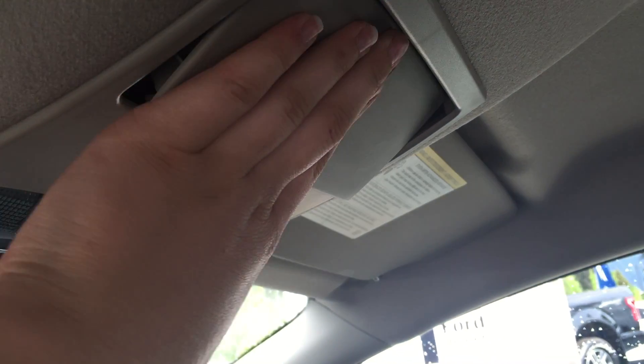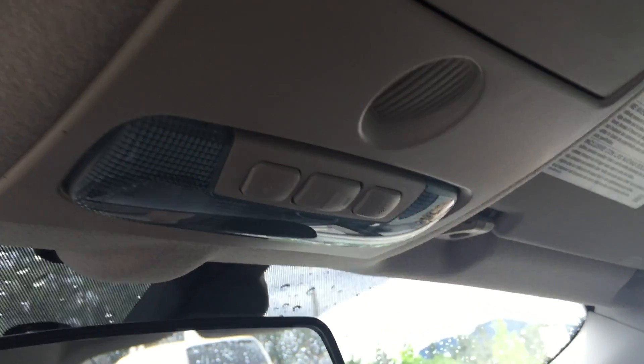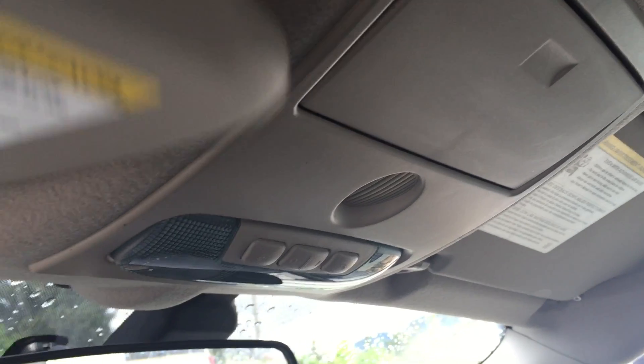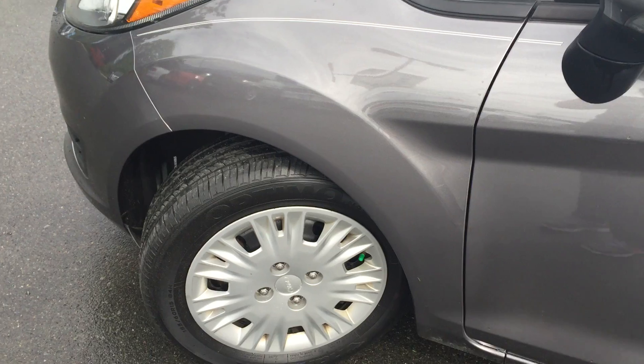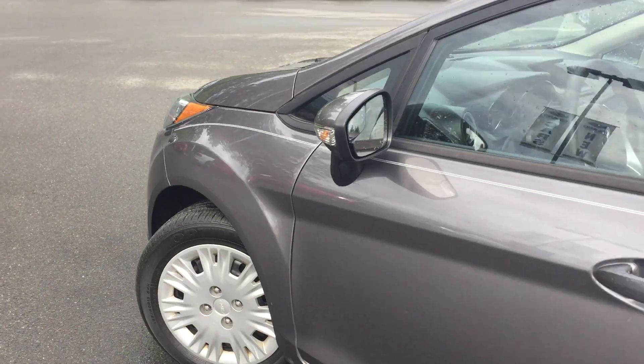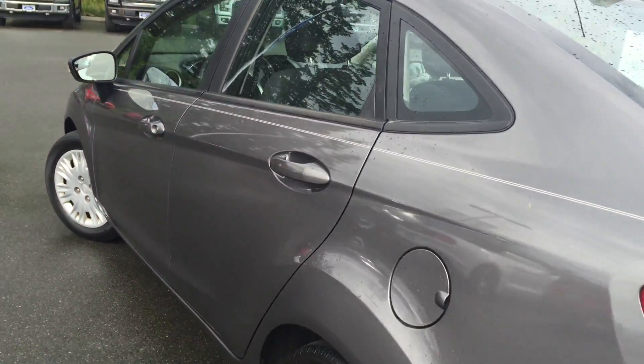You've got the speedometer as well as the tachometer. In the middle center, you have AM, FM, as well as satellite radio. You can hook up a USB as well as Bluetooth with your phone. There's also a CD player. You have the different buttons to control those different aspects, as well as the power locks and hazard lights.